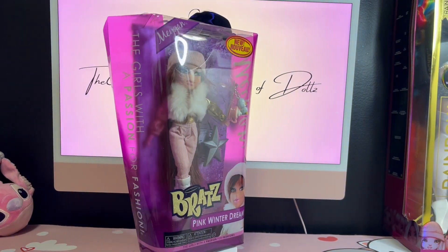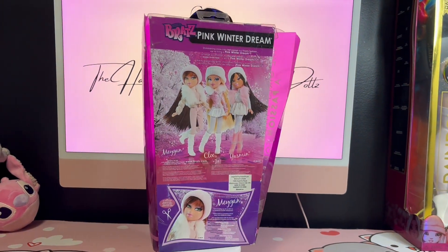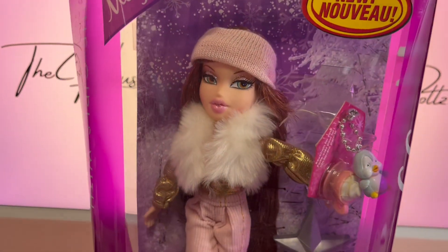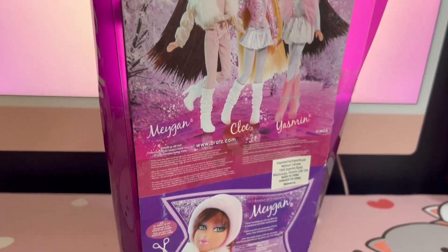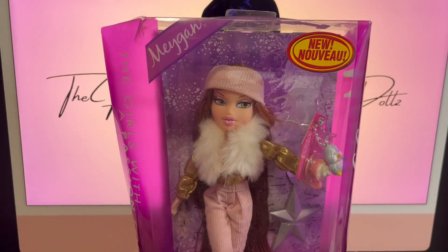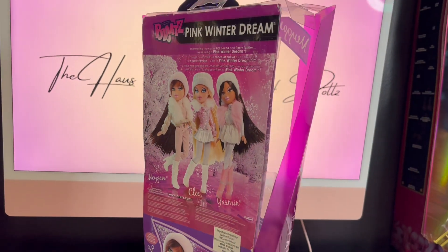Hello everyone, welcome back to my channel, and if you're new here, welcome to the house of dolls! Today I am super excited because we are going to be unboxing this vintage, super cute Megan doll. This is from the Winter Dream collection, and it came out probably over 10 years ago. My friend Crybaby Lily traded me some Bratz dolls for some Living Dead Dolls.